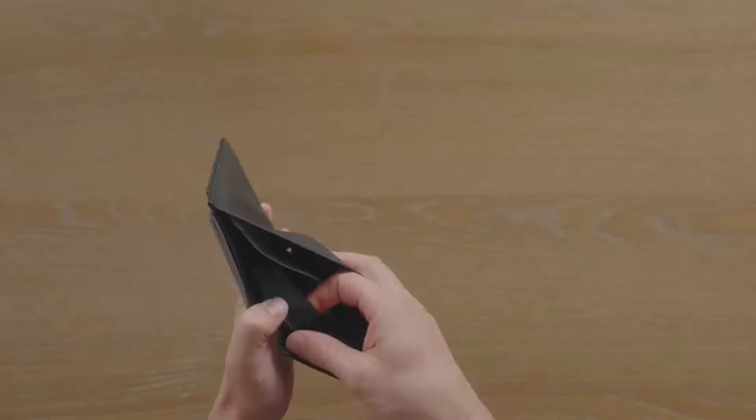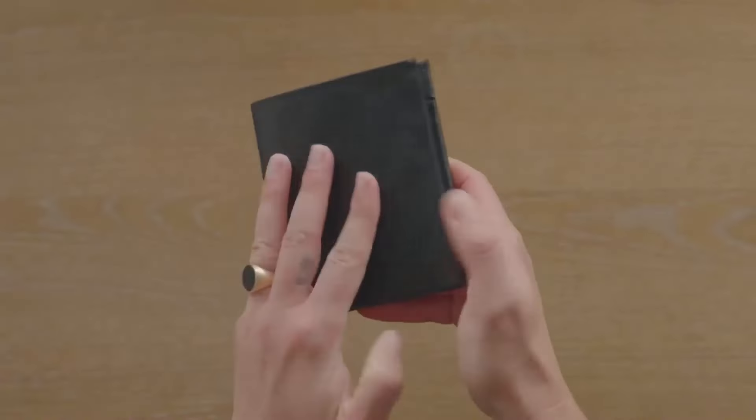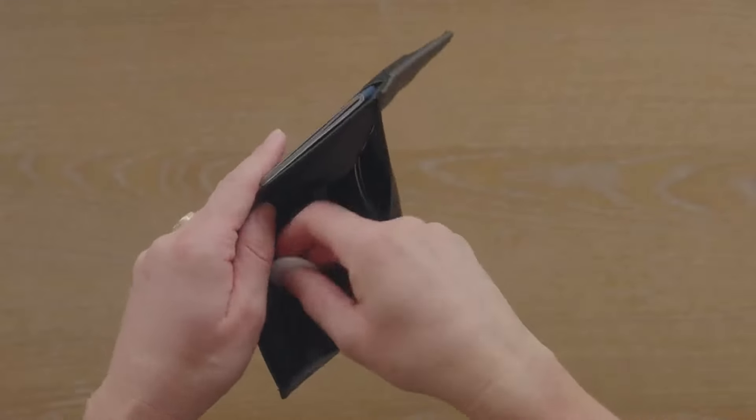The travel wallet was designed with thoughtful and minimal organization. It includes a hidden cash pocket, magnetic closure, and a hidden air tag pocket for peace of mind.